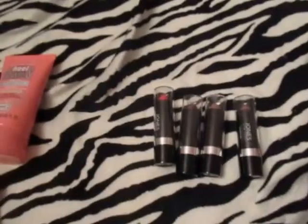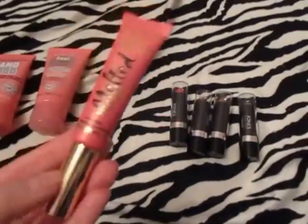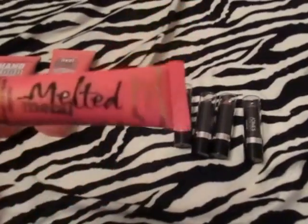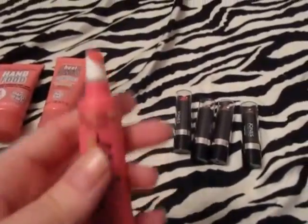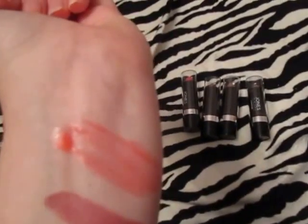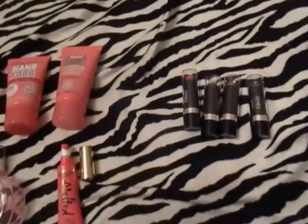Then I picked up a Two-Faced melted metal lippy — this was from TJ Maxx, it was around six dollars. It has this applicator and I had to pump it to get the product out. Here is a swatch of it — it's pretty opaque, it's see-through, you'd have to build it up.